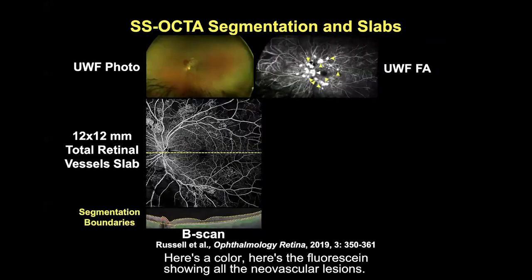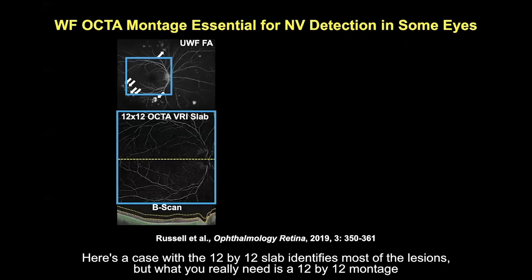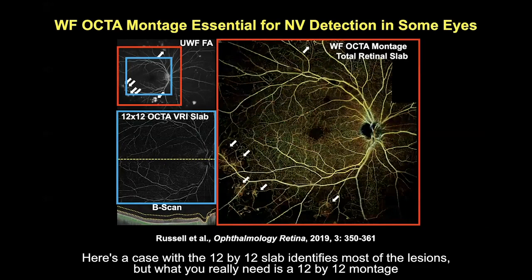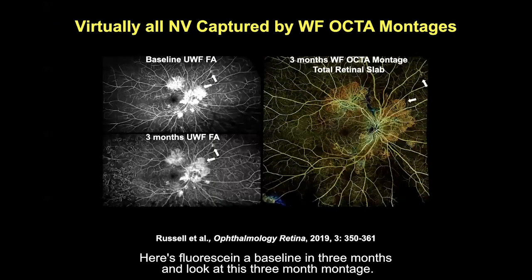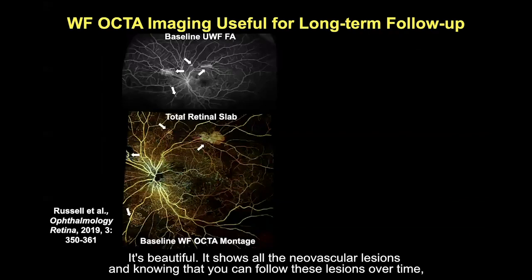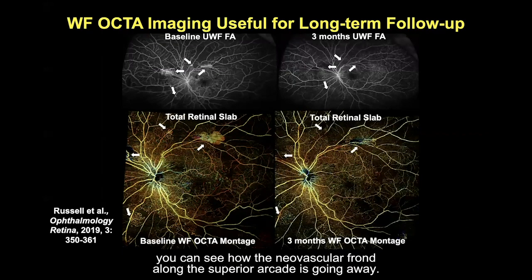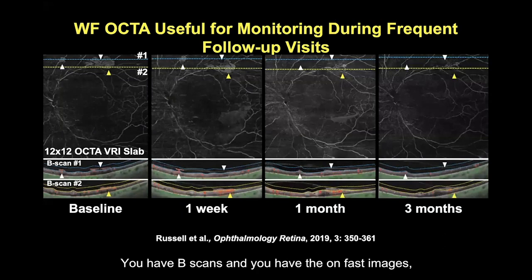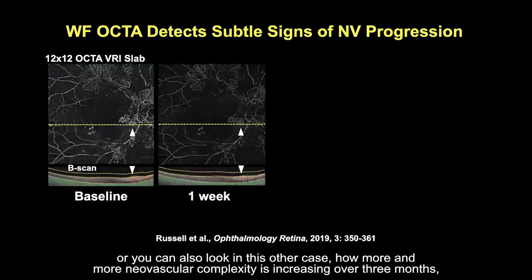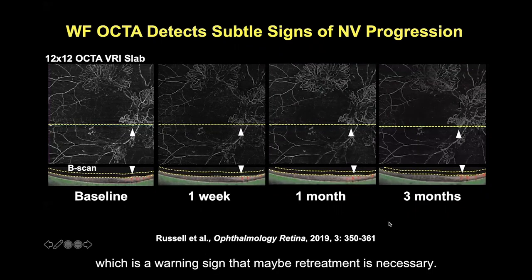Here's a color image and the fluorescein showing all the neovascular lesions. Here's the 12x12 vitreoretinal interface slab identifying all the neovascular lesions. In some cases the 12x12 slab identifies most lesions, but a 12x12 montage identifies so many more. You can follow these lesions over time — you can see how the neovascular frond along the superior arcade is melting away at each interval visit. In other cases, increasing neovascular complexity over three months is a warning sign that retreatment may be necessary.